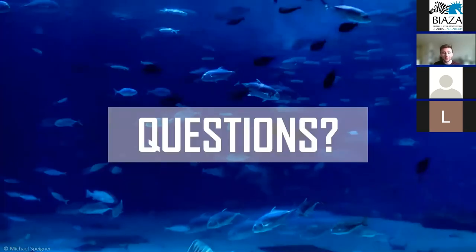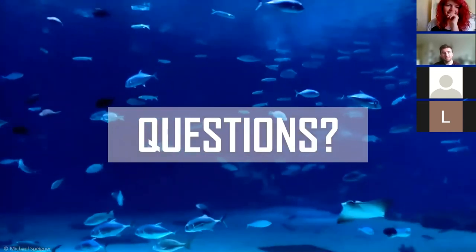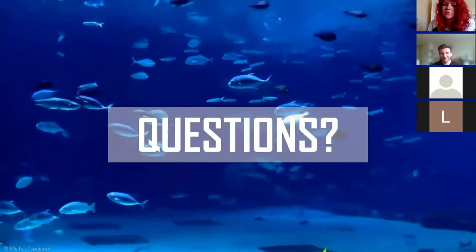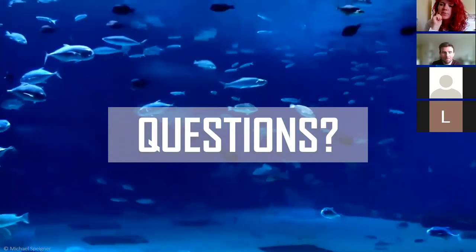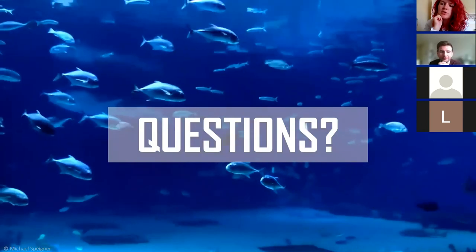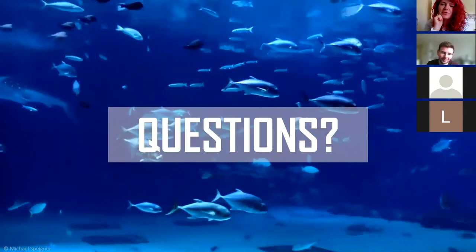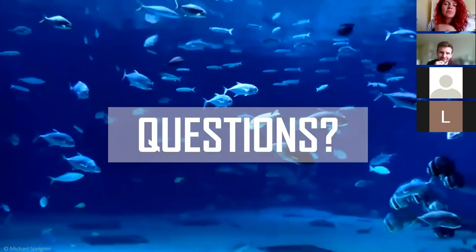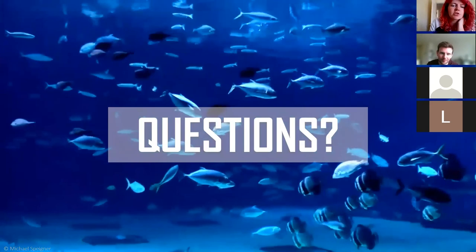Thank you for listening, and please feel free to ask any questions. A question from Lisa Riley: should a small number of zoos keep a large number of one type of large animal, with a different small number of zoos keeping a different species of large animal, to maximize conservation, engagement and research reach? And secondly, for the flamingos, how did you calculate probability of reproduction?